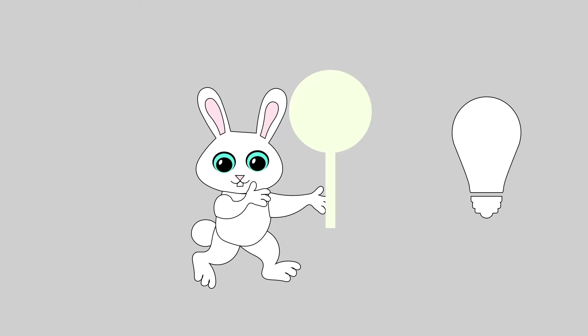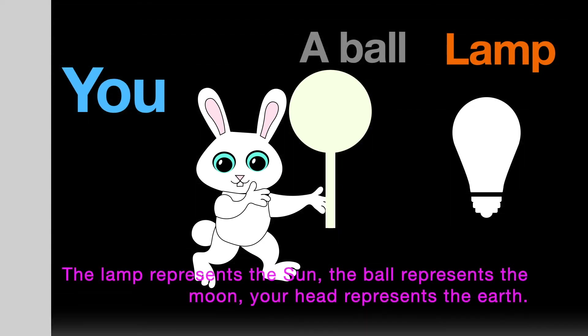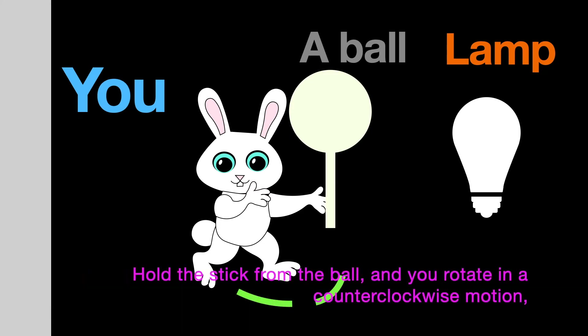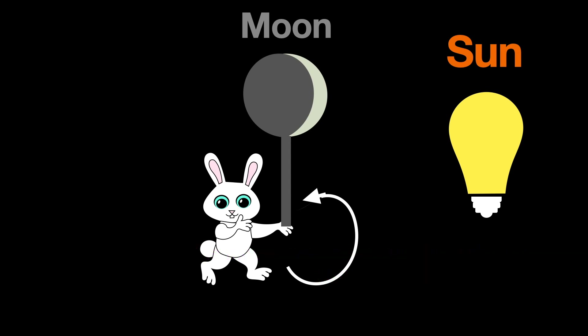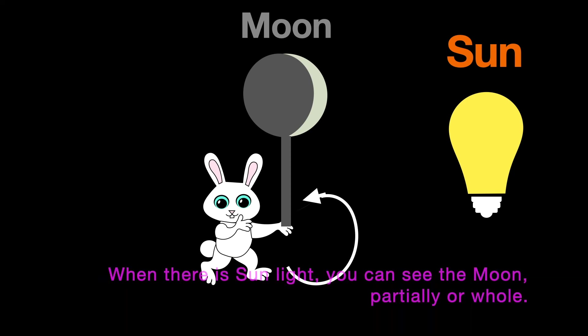Let's do an experiment. What you need is a lamp, a ball with a stick, and a dark room. The lamp represents the sun, the ball represents the moon, and your head represents the Earth. Hold the stick with the ball and rotate counter-clockwise — the moon revolves around the Earth in a counter-clockwise motion. When there is no sunlight, you cannot see the moon; when there is sunlight, you can see it partially or whole.